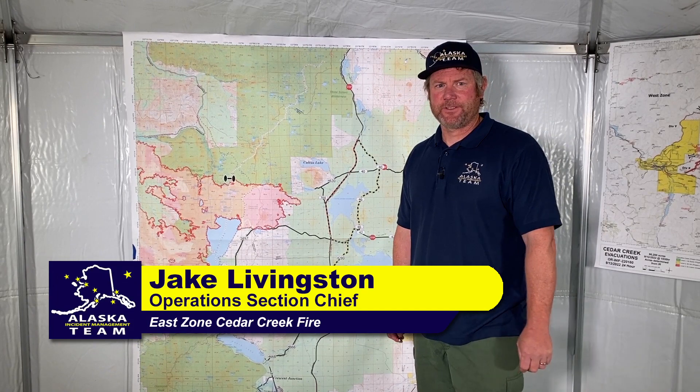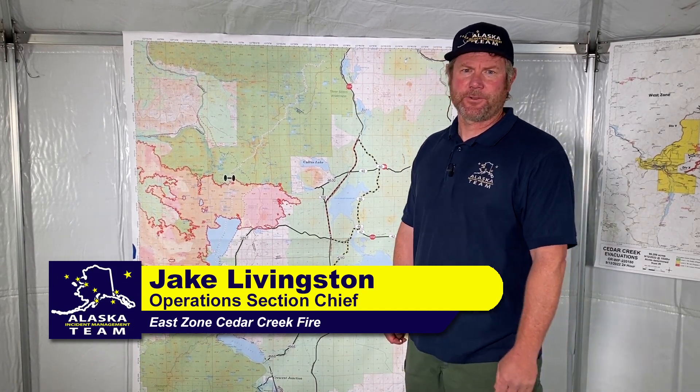Good morning. Jake Livingston, Operations Chief with the Cedar Creek Fire East Zone and the Alaska Incident Management Team. I'll give you an update for Wednesday, September 14th.